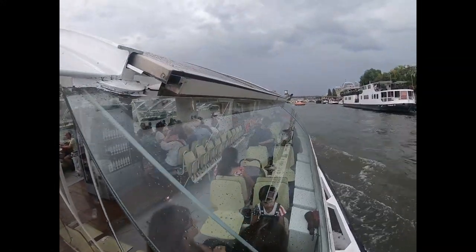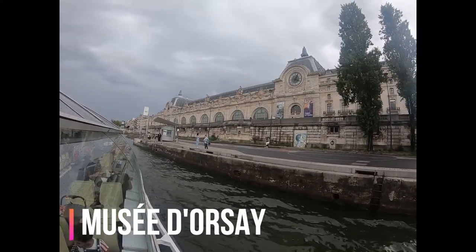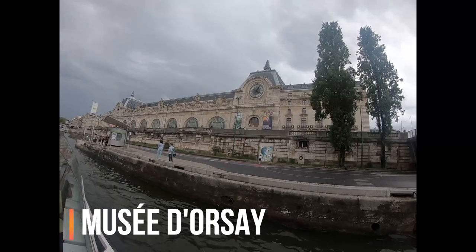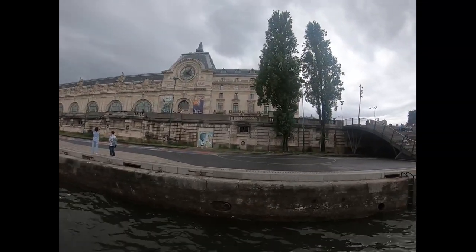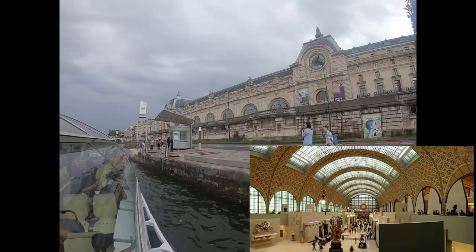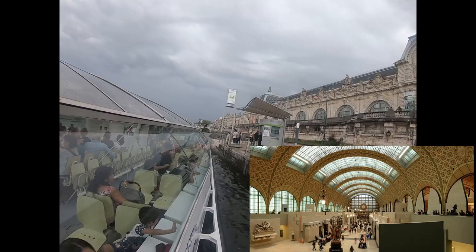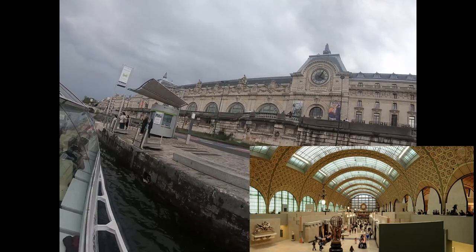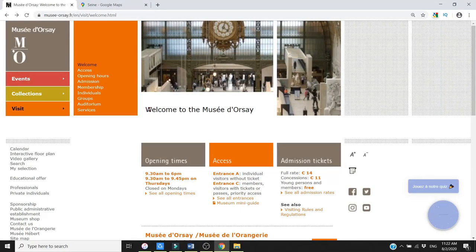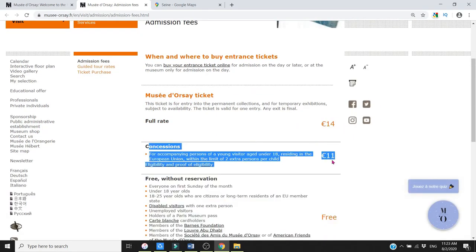Next we saw the Musée d'Orsay, a museum on the left bank of the River Seine. It is housed in the former Gare d'Orsay, a railway station built in the 1900s. The station had short platforms unable to accommodate larger trains, so it was later converted into a museum. Today it holds mainly French art including paintings, sculptures, furniture, and photography. Opening hours are 9:30 AM to 6:00 PM daily, with extended hours on Thursdays. The ticket price is around 18 euros, which is a combined ticket.